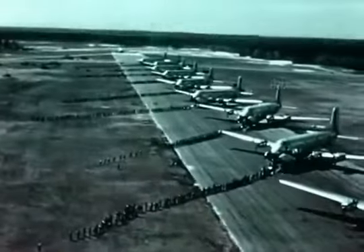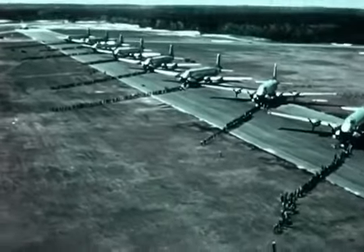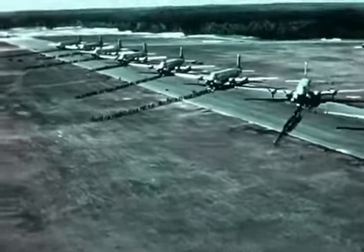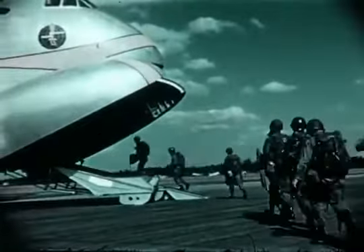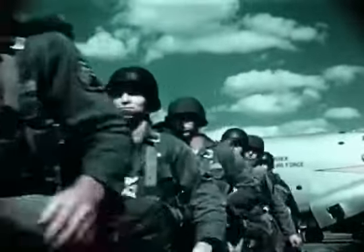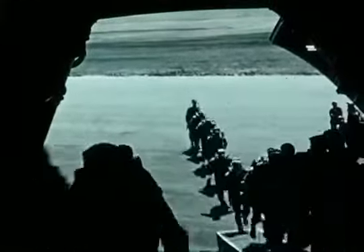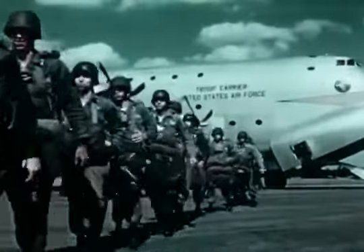But the big test — parachuting large masses of airborne fighting men into a forward area — is yet to come. More than a thousand officers and men of the 82nd Airborne Division are ready to put the new tactical and strategic concept to a test. For this operation, each C-124 is loaded with 112 troops carrying full field equipment, or an alternate combination of 88 men and six 2,000-pound supply containers.